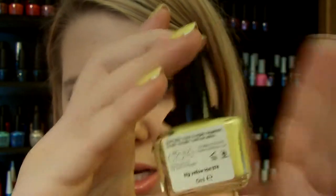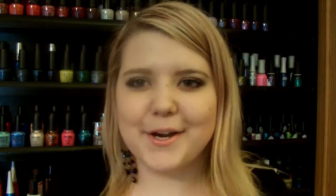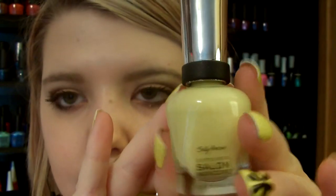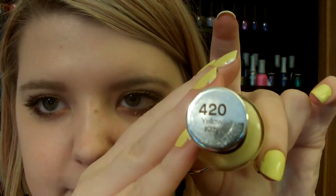I have a dupe for this, and I'll let you guys know because these are expensive. The dupe for the Seint one is Sally Hansen's Yellow Kitty. This is what Sally Hansen's Yellow Kitty looks like — it's a little spotted on top, but it's in Yellow Kitty.